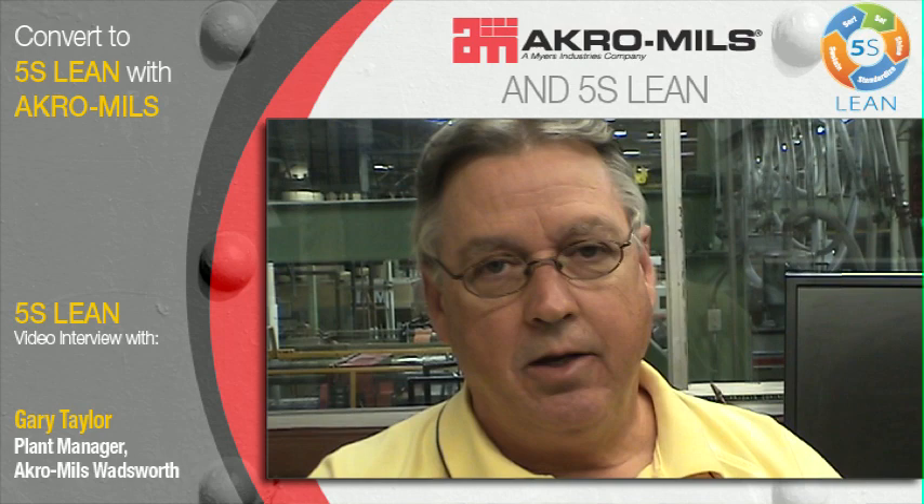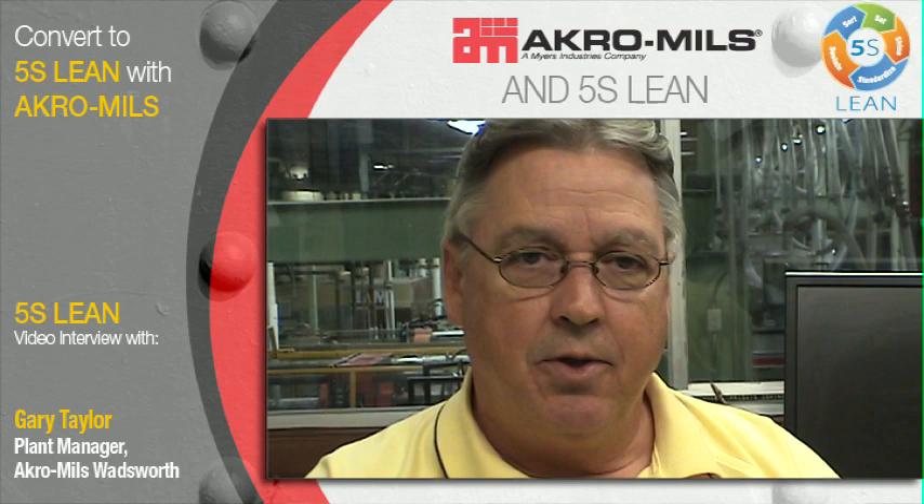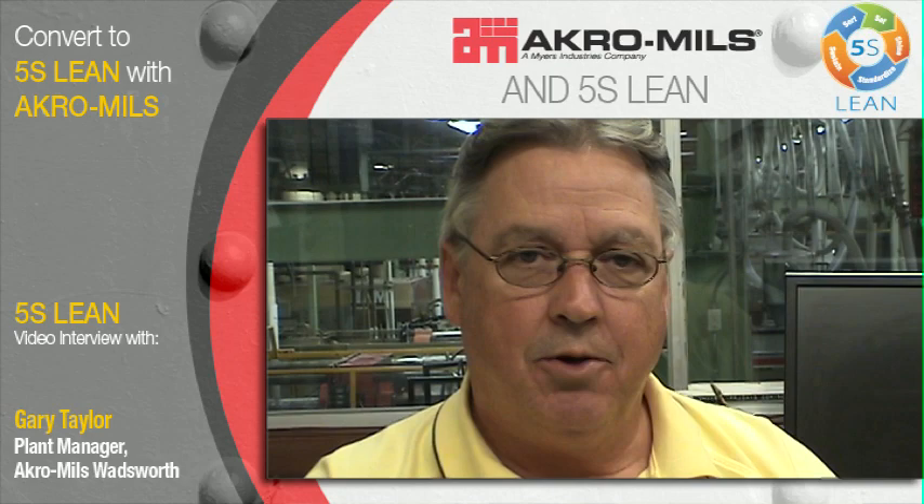The lighting and everything looks better. So right now we're at around 1,325 days of no lost time work. Things have been very well for us in that way.